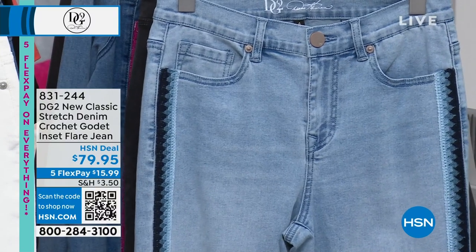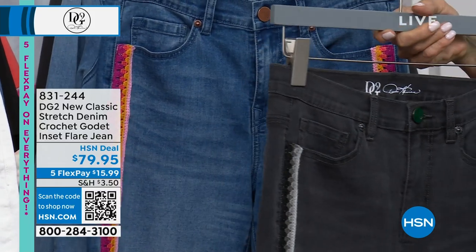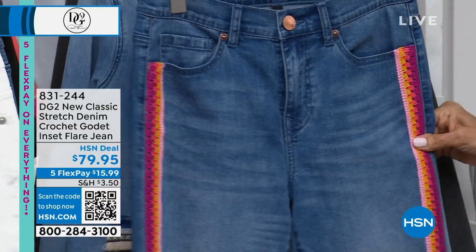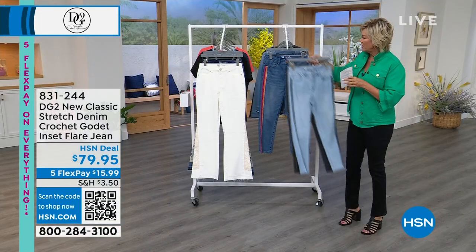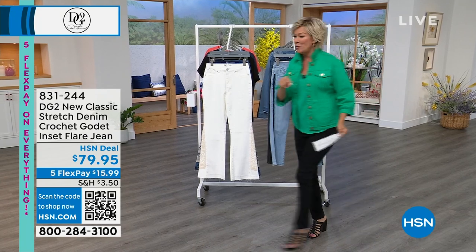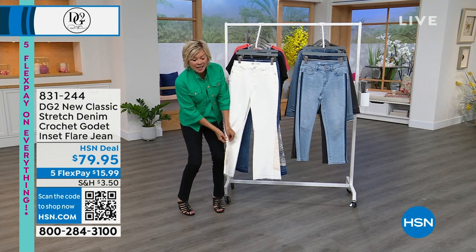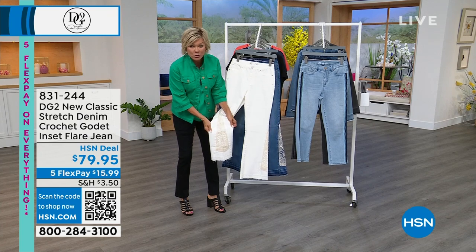We've got them in the chambray, black — which is more of a charcoal gray black — and the mid-tone. Actually, this is the crochet godet jean I was referring to earlier. The godet is right here at the side. Both styles are so cute. This is the ivory — you can see it's got that inset. The crochet — like a doily, like what my grandmother used to make. Look at how cool the edging is — it's got that ruffled rough edge, not completely finished off. This is only available in two colors: mid-tone and ivory.